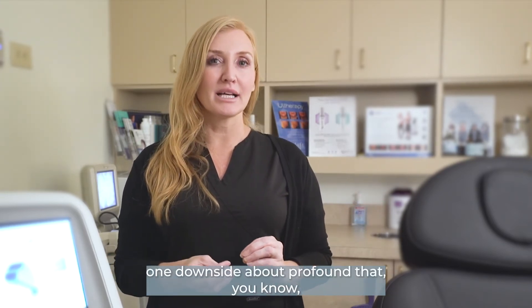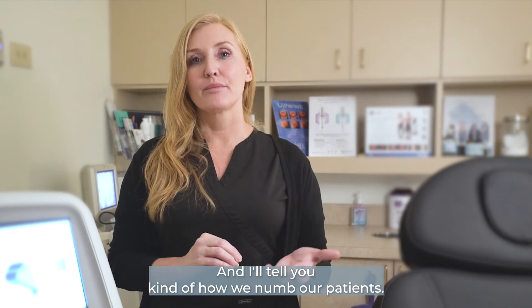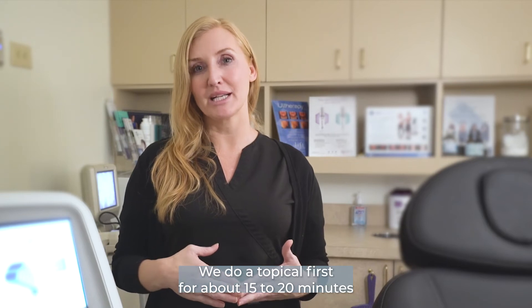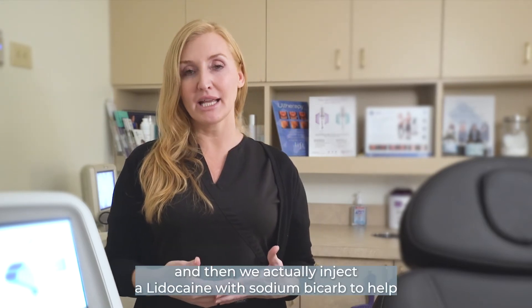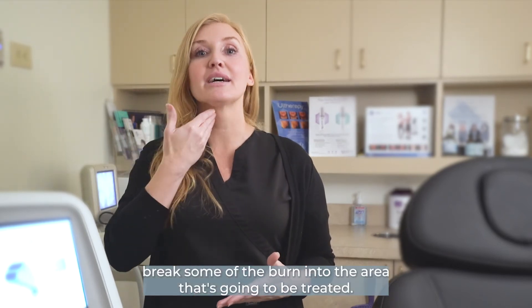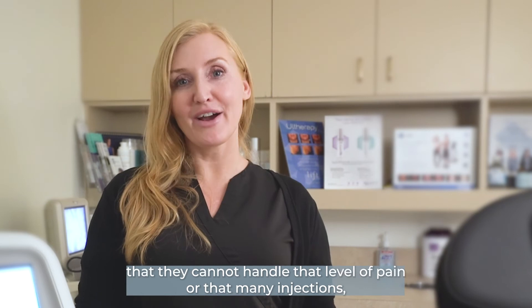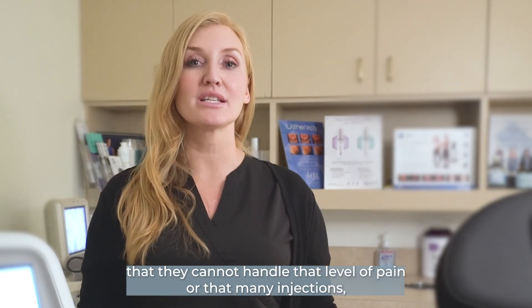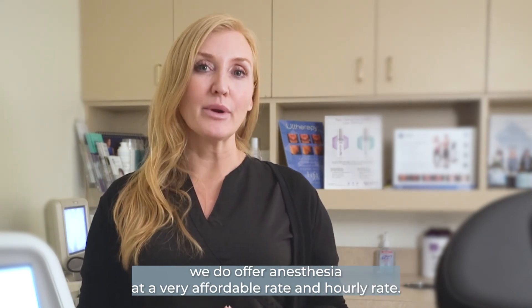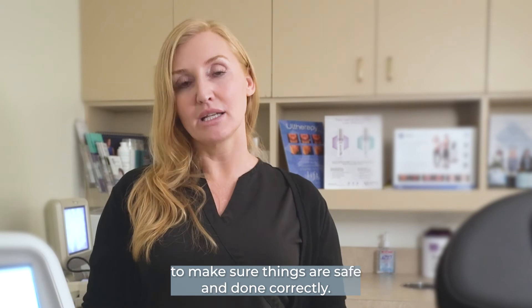One downside about Profound that a lot of people are a little leery of is the numbing process. We do a topical first for about 15 to 20 minutes, and then we actually inject lidocaine with sodium bicarb to help break some of the burn into the area that's going to be treated. It is a lot of shots. So for those patients that know they cannot handle that level of pain or that many injections, we do offer anesthesia at a very affordable hourly rate, and we have an anesthesiologist on staff monitoring the patient to make sure things are safe and done correctly.